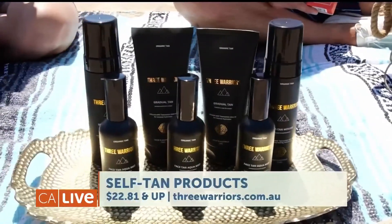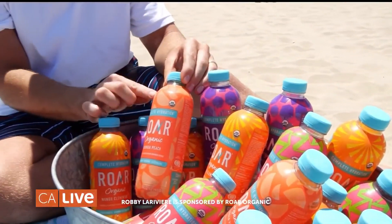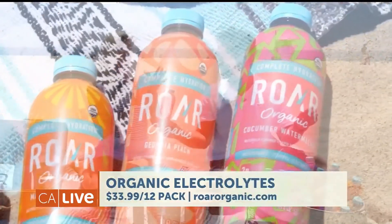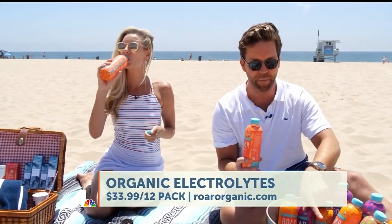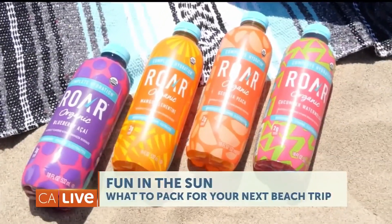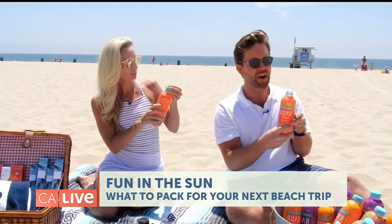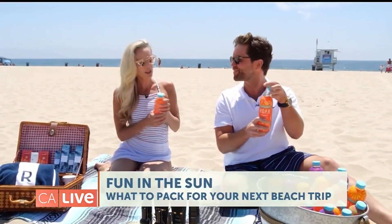Speaking of hydration, check this out — our friends at ROAR have now introduced complete organic hydration packed with electrolytes, antioxidants, all those vitamins, low calories, and low sugar. You've got to try this because their flavors are amazing. Let's try the Georgia Peach — they also have mango clementine, cucumber watermelon, blueberry, and the list goes on. This does not taste sweet at all, just the perfect little hint of flavor. It is so delicious and it's going to keep you hydrated all beach day. You can get this at your local Whole Foods, Safeways, or Sprouts.